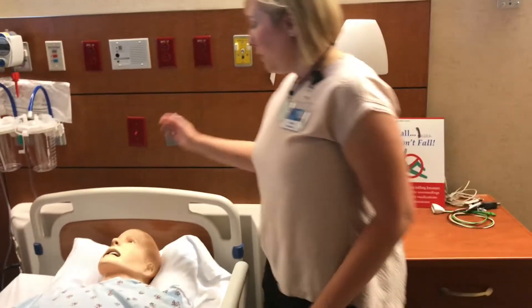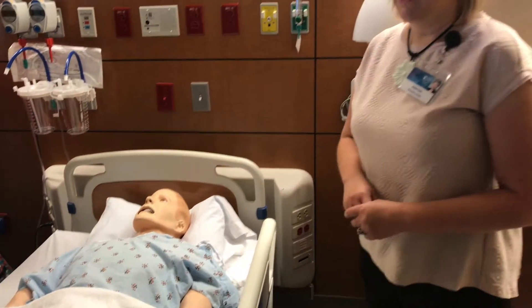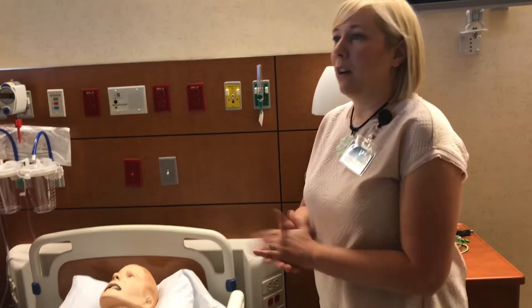Welcome! Does anyone have an idea of what we do here? This is one of our mannequins. We have several in our facility that are able to help teach our learners.